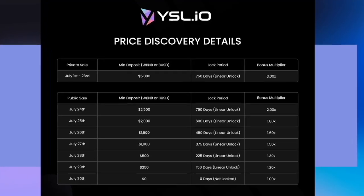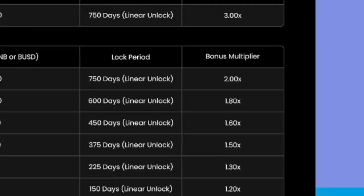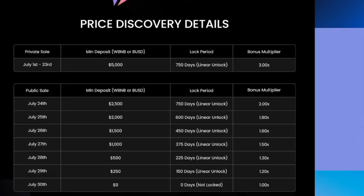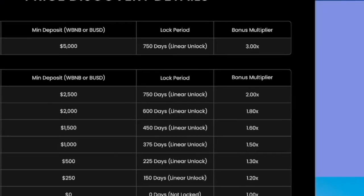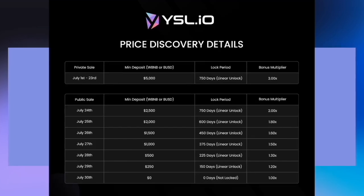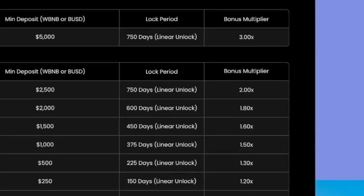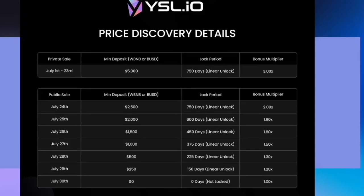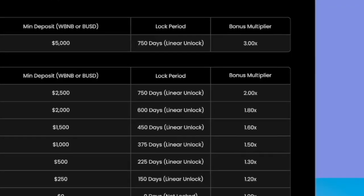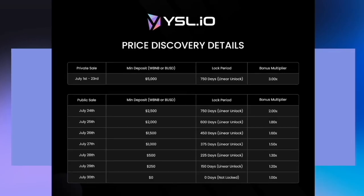There is one more thing to talk about here, which is kind of like gameplay. The tokens received by the user are locked according to when they joined the price discovery. The lock that you have can also be decreased. For example, if you went in on the 24th with a 750-day lock, and then went in again on the 30th with a zero-day lock, you would actually be able to reduce your lock period. If you put $5,000 into the 24th and another $5,000 into the 30th, your lock could get halved — down to 375 days for all of it. So you can gameplay this a little bit as well.